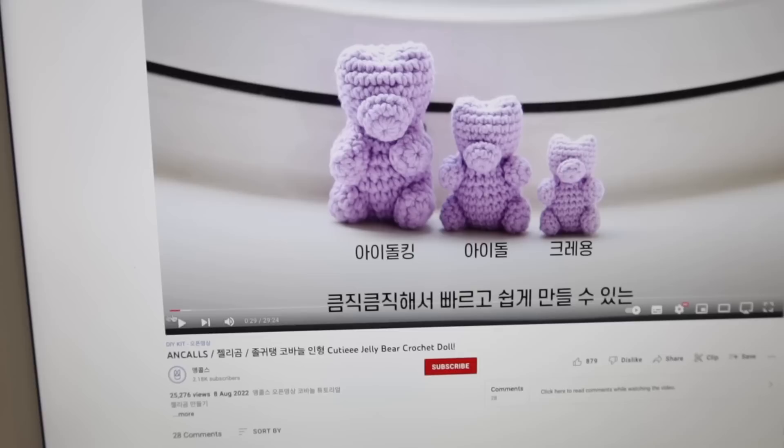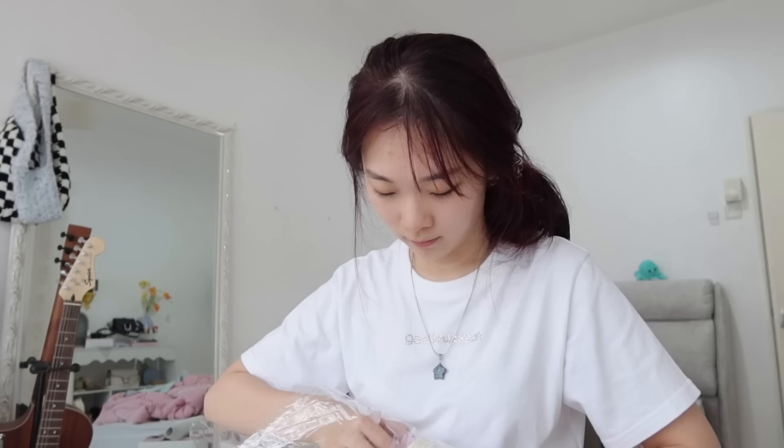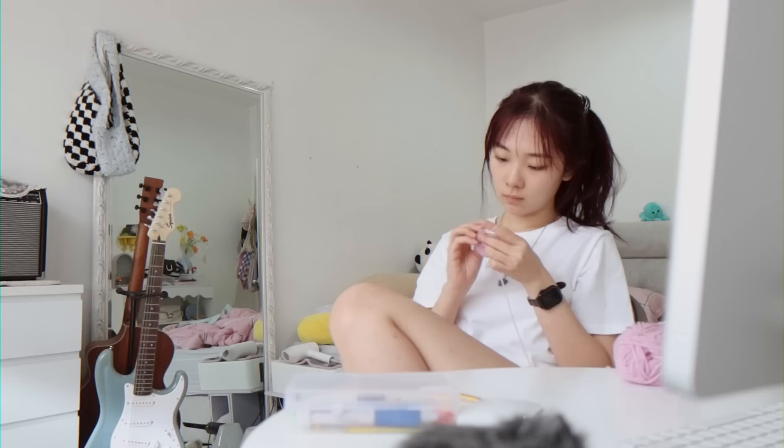This is what I'm going to try to make today — it's so freaking cute. I'll make sure to include the link to this tutorial in my description box. This is the color I'm going to be using for my first gummy bear. I think it's going to be really cute.